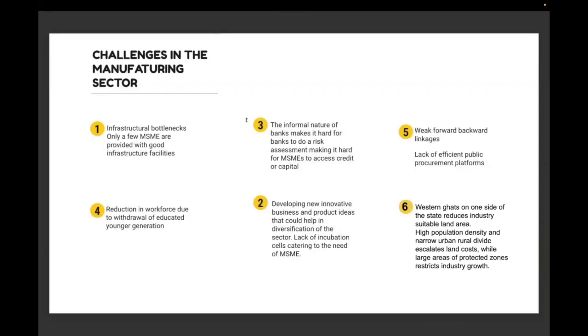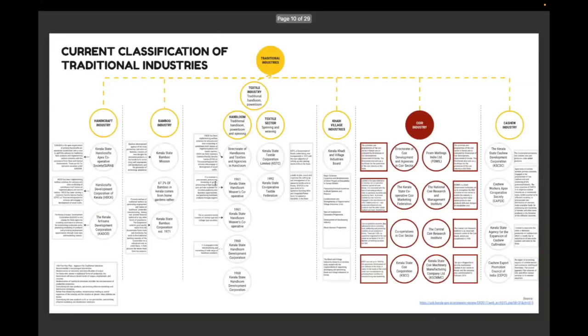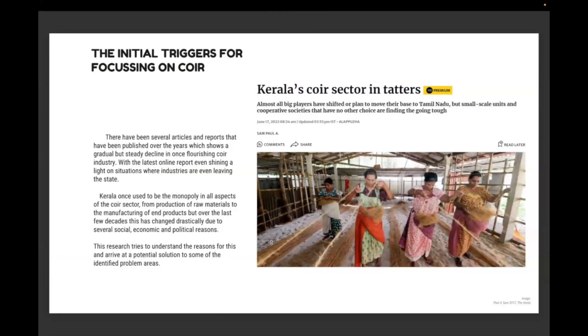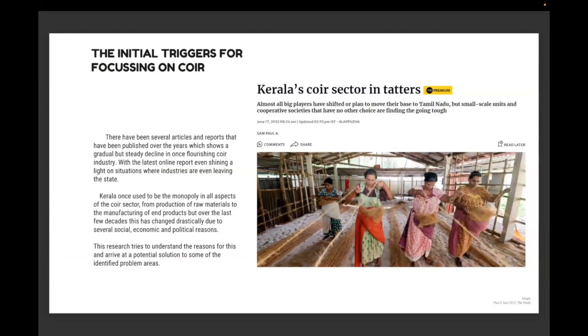Further challenges in the manufacturing sector include Kerala's narrow geography — with the Western Ghats on one side reducing usable plain land for factories — and no good infrastructure for MSMEs. Traditional industries in Kerala include handicrafts, bamboo textile, khadi, and the coir industry. Coir is one of the oldest industries and the largest employment generator in the state, but recently many reports show that the coir industry has been in decline due to socioeconomic, political, and geographical reasons.